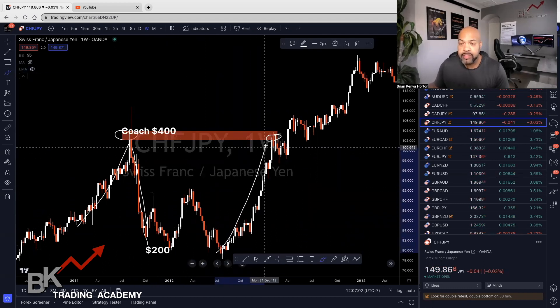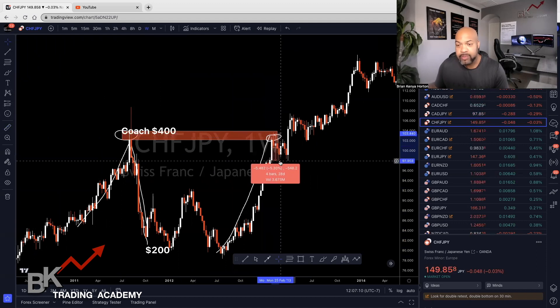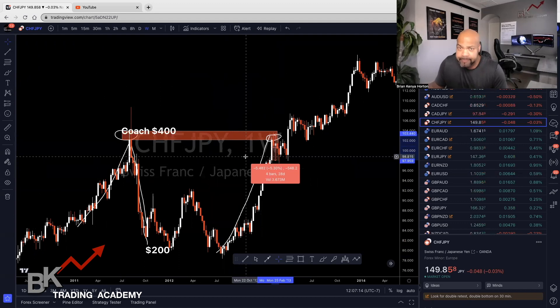So they put that coach bag on sale for $200, and whenever price is cheap and you have a product that many people want, price is going to rise again eventually. It rose, and as soon as they hit this level again, it reacted. From the top to the lowest it went was 548 pips. It doesn't look like much because I'm on a weekly timeframe — that's why.